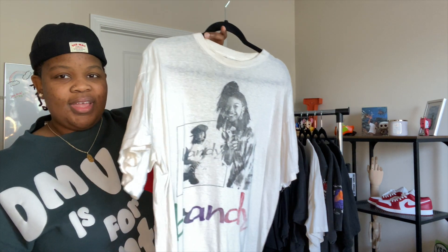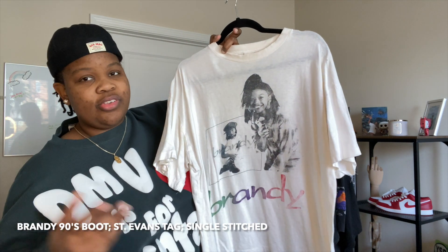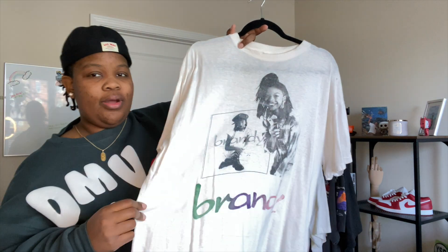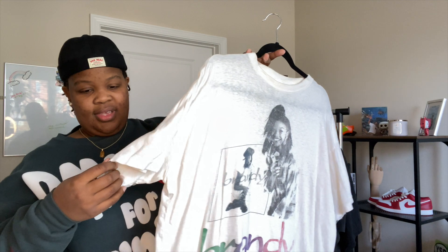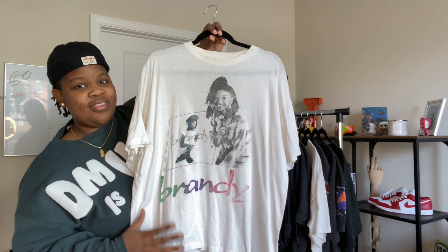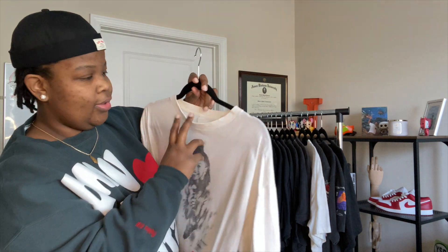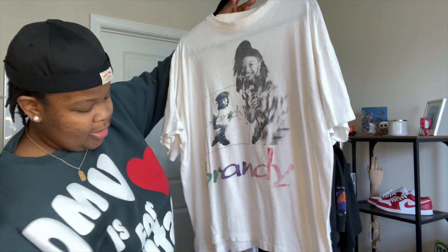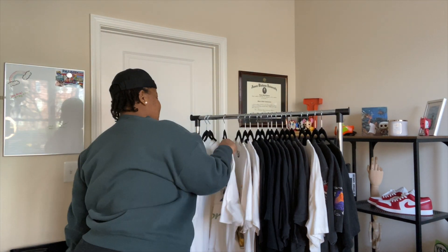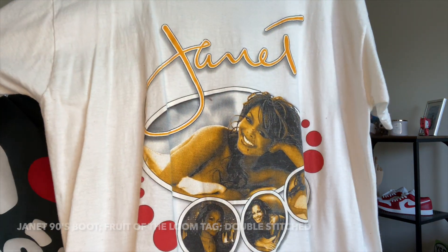Then we go to Brandy — another show I grew up watching was Moesha, and when I saw this it immediately made me think of both Moesha and the artist Brandy herself. This is single stitch, well-loved with holes and everything, with absolutely crazy color fading. It's one of those beautiful 90s single stitch pieces I just had to have.